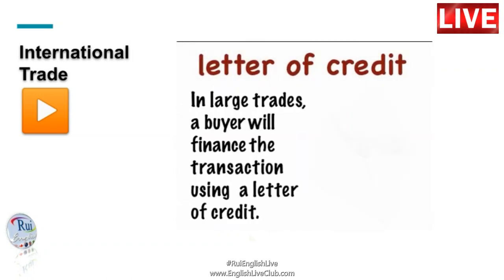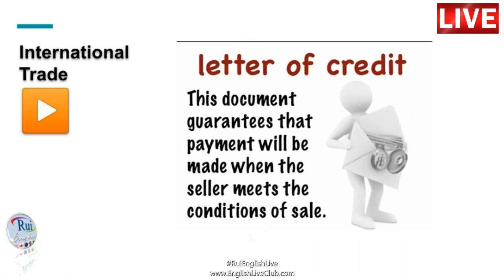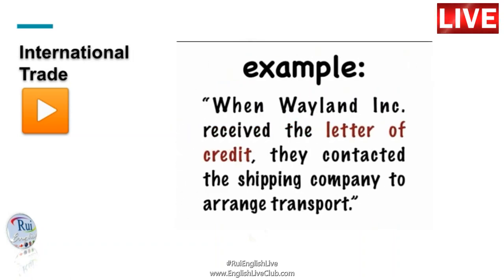In large trades, a buyer will finance the transaction using a Letter of Credit. This document guarantees that the payment will be made when the seller meets the conditions of the sale. Once Weyland Exports received the Letter of Credit, they contacted the shipping company to arrange transport.